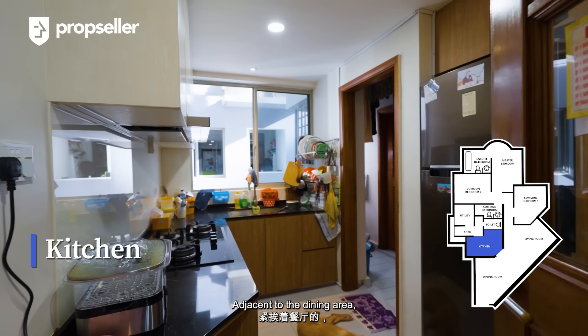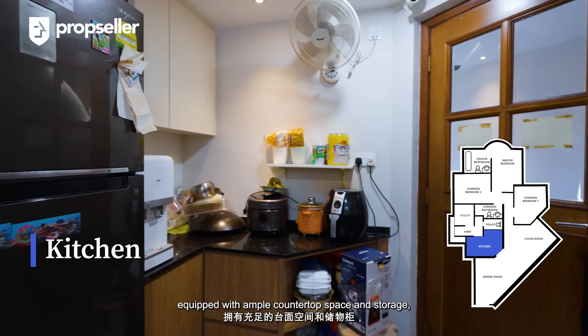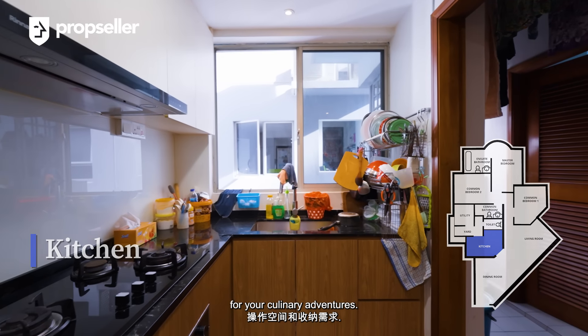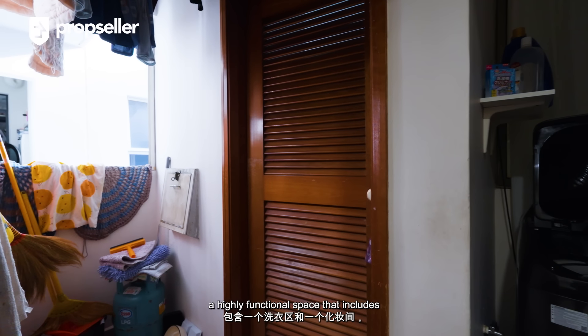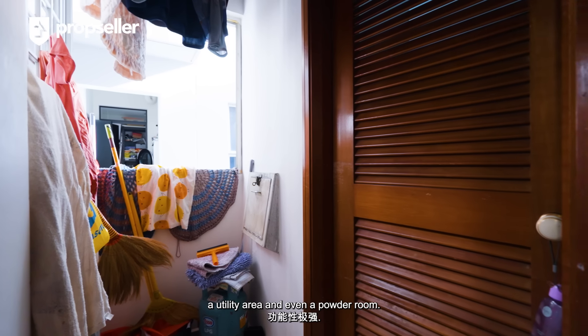Adjacent to the dining area, we have a well-sized kitchen equipped with ample countertop space and storage, ensuring that you have all the room you need for your culinary adventures. At the back of the kitchen is the service yard, a highly functional space that includes a utility area and even a powder room.